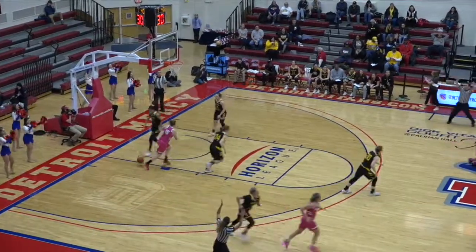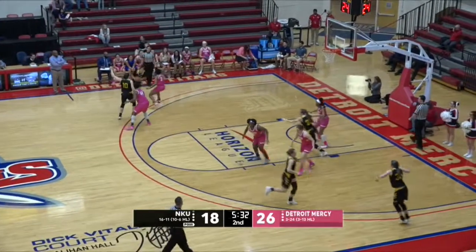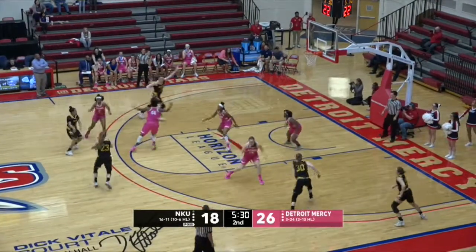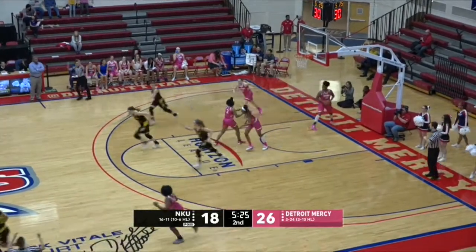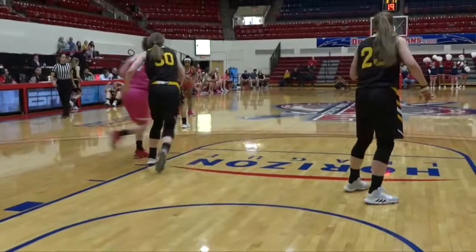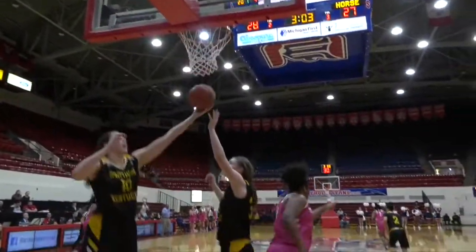Maxine Moore triple. Titans shooting 48% from the field right now, 11 of 23. 3-ball for Nice and that snap. Allie Reif with the no-look pass underneath, and Moore has got 8 points off a couple of screens.